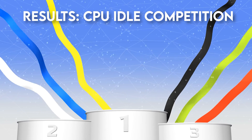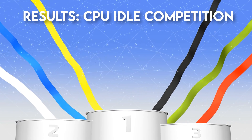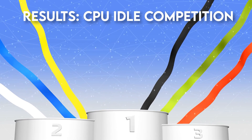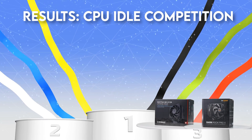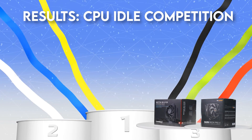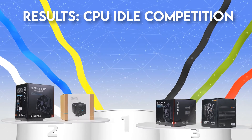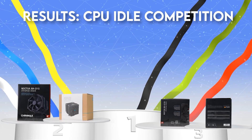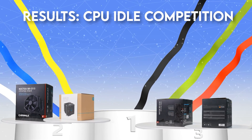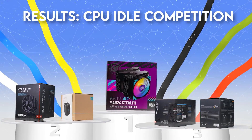CPU idle scoreboard: Bronze (35°C) goes to the Noctua U12A and Be Quiet Dark Rock Pro 4. Silver (34°C) goes to the Noctua NH-D15 and Deep Cool AK620 Zero Dark. And gold (33°C) goes to the Cooler Master MA824.